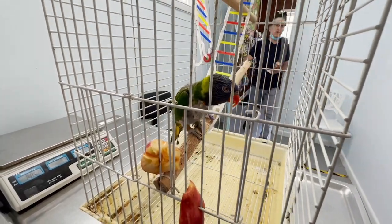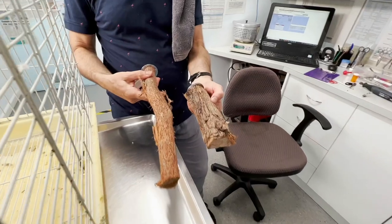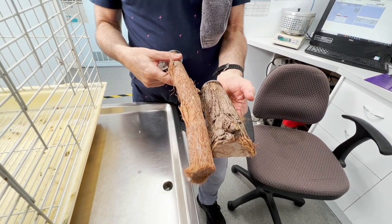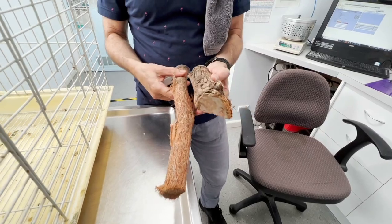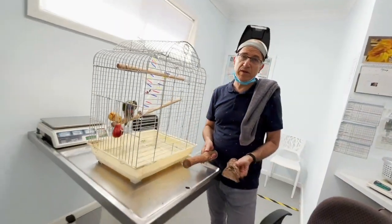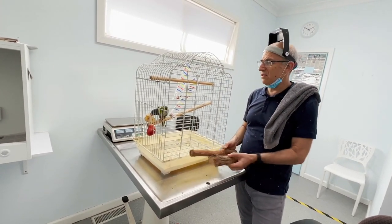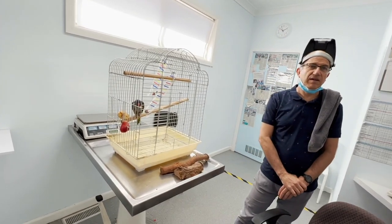We prefer natural branch perches, though they might not be great for the nails. At this stage he's settled and on a comfortable perch. As you can see, one of the most common presentations we get at BirdVet Melbourne is for nail clipping, and we do this literally three to four times every single day. That's why we do it relatively stresslessly and easily. As a side note, you can actually train them to hold their feet up and do it voluntarily too.